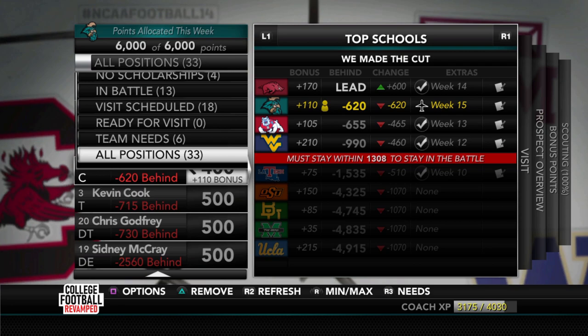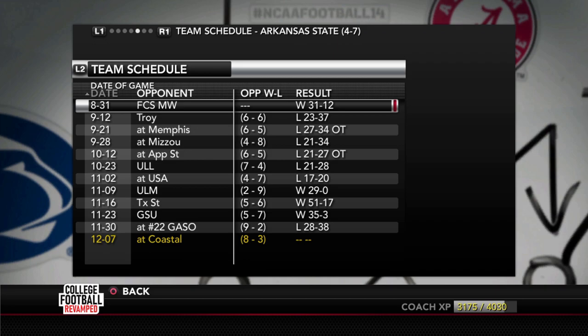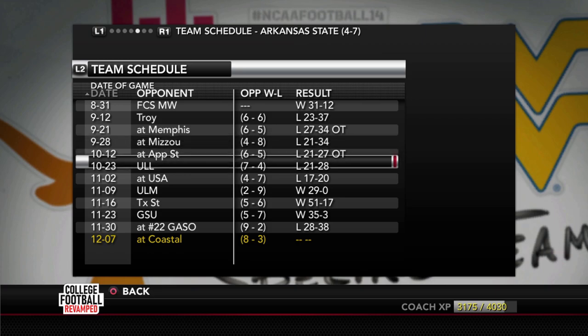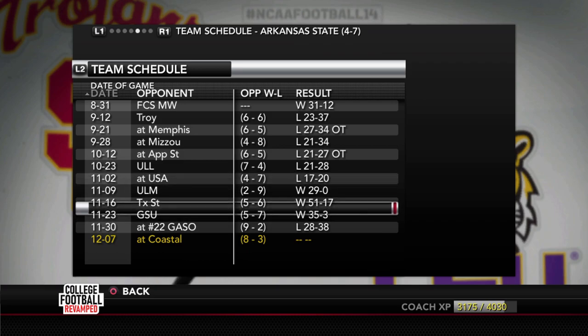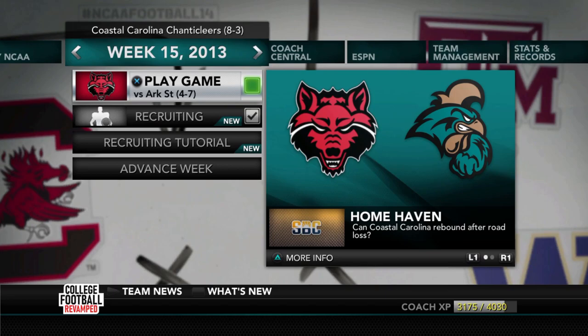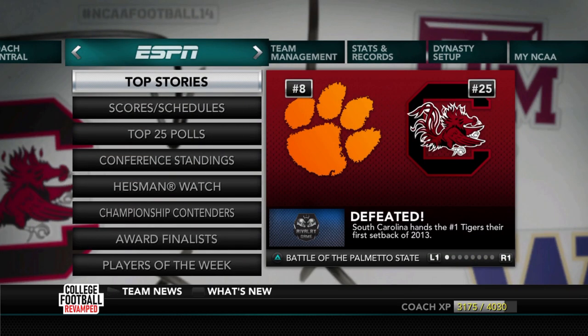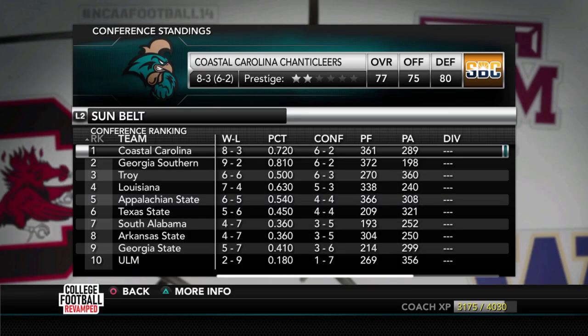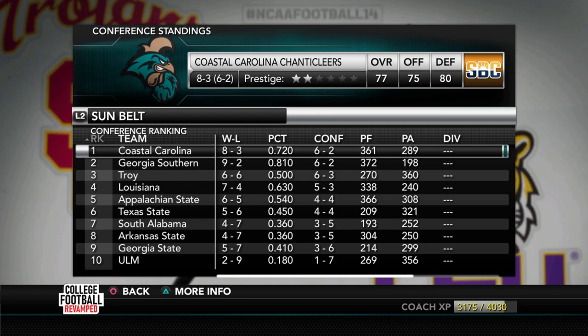Herb Street has us winning. Looking at Arkansas State's schedule — they're four and seven, a lot of one-score losses, overtime loss, close game at Mizzou, App State overtime, a touchdown loss to Louisiana-Lafayette, a field goal loss to South Alabama. Their wins include games against Georgia State, Texas State, and they lose to Georgia Southern by 10. Pretty close all around. We need to win this game to win the conference. One problem though — there won't be a Sun Belt championship game.